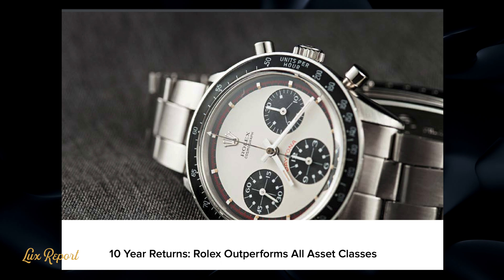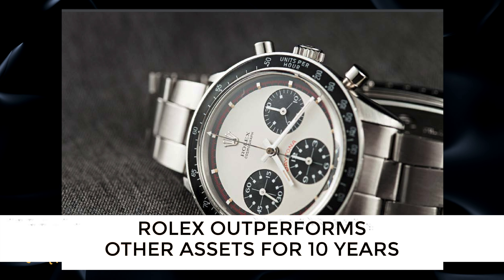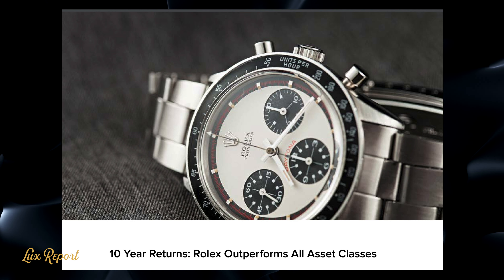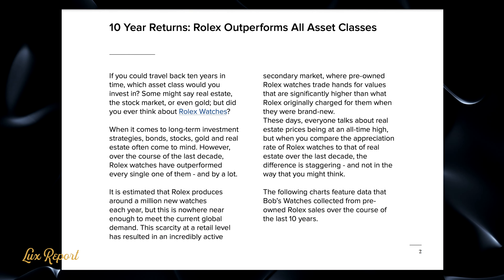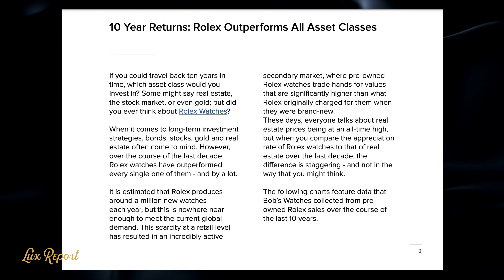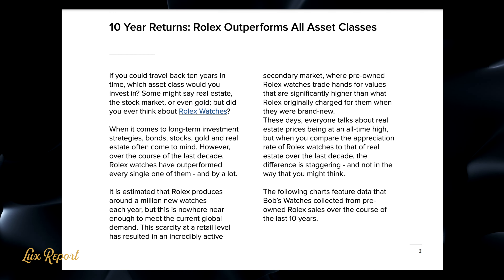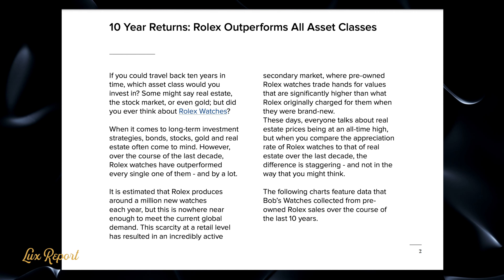You can buy a well-regarded vintage watch right now, wear it regularly for years to come, and provided you don't seriously damage it, you could sell it with little fear of devaluation. In fact, if you're lucky, you might make a decent chunk of change by doing so.